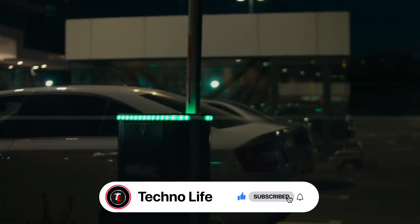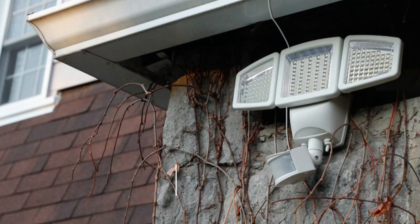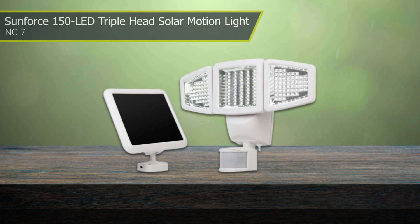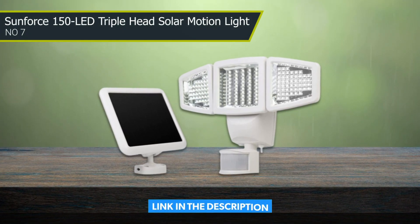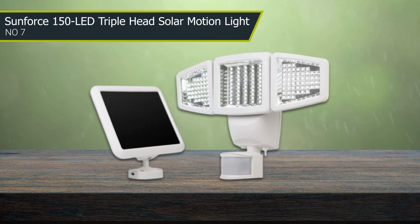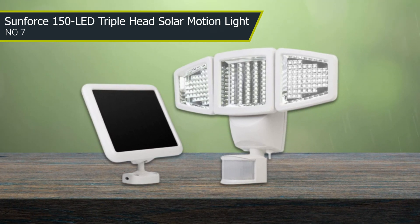Number 7: Sunforce 150 LED Triple Head Solar Motion Light. Unlike some solar security lights, the Sunforce does not need direct sunlight to charge. The three light panels can be adjusted either up, down, or horizontally to provide optimal coverage.